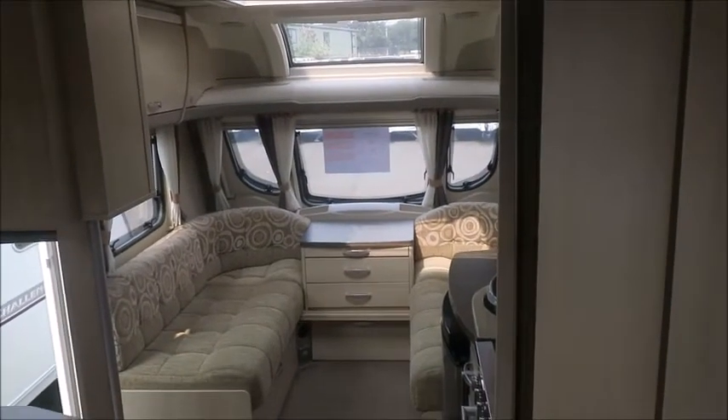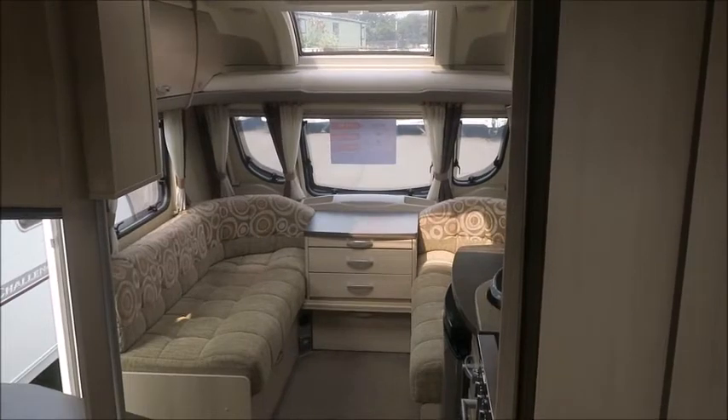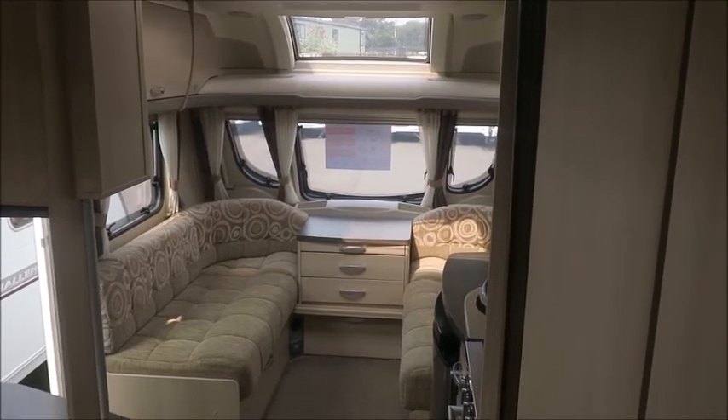So there you have it — this caravan is for sale at Style Pleasure in Shrewsbury. It comes with 12 months warranty and one night's free stay at I'd Love to Stay Touring Park. Please get in touch for more information. Thank you.